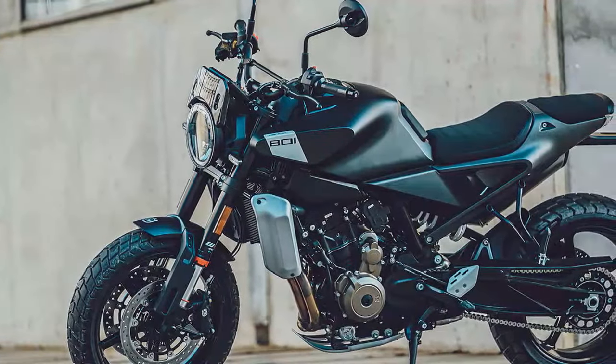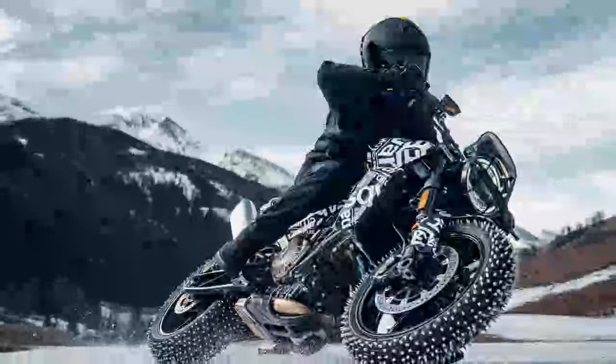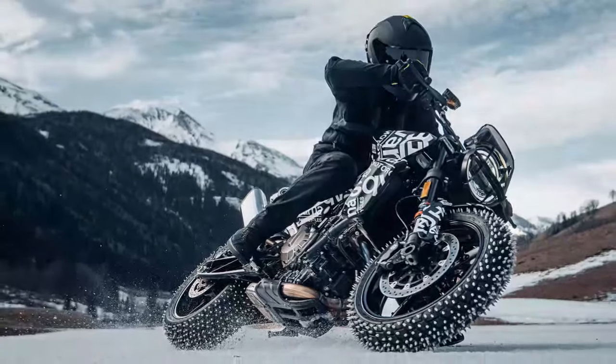If the Husqvarna Vipilin 801 looks familiar, it's because it essentially replaces the older Vipilin 701 and shares much of its design with the Svarpilin 801, which was released earlier this year. The two models are almost identical with only a few key differences.